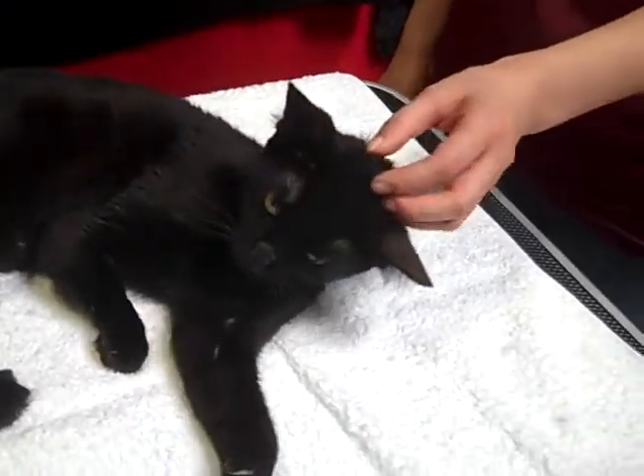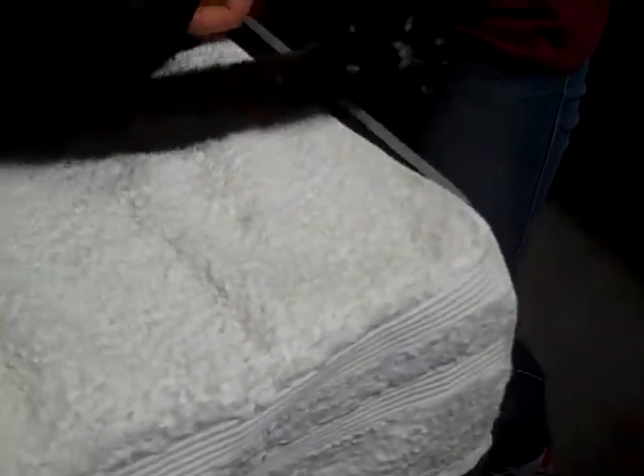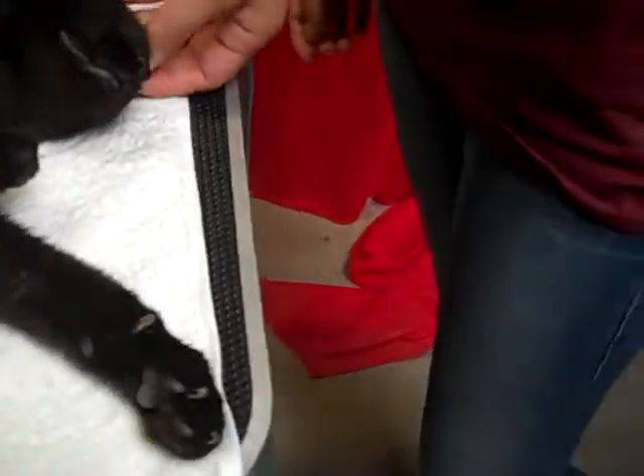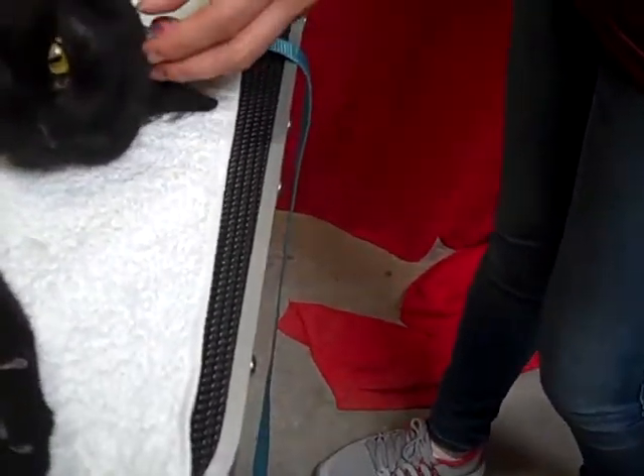She's quite the little petite lady. She's got these gorgeous, gorgeous eyes. They're gold, like a Bombay breed. The Bombay cats have beautiful gold eyes, and that's kind of what she looks like.